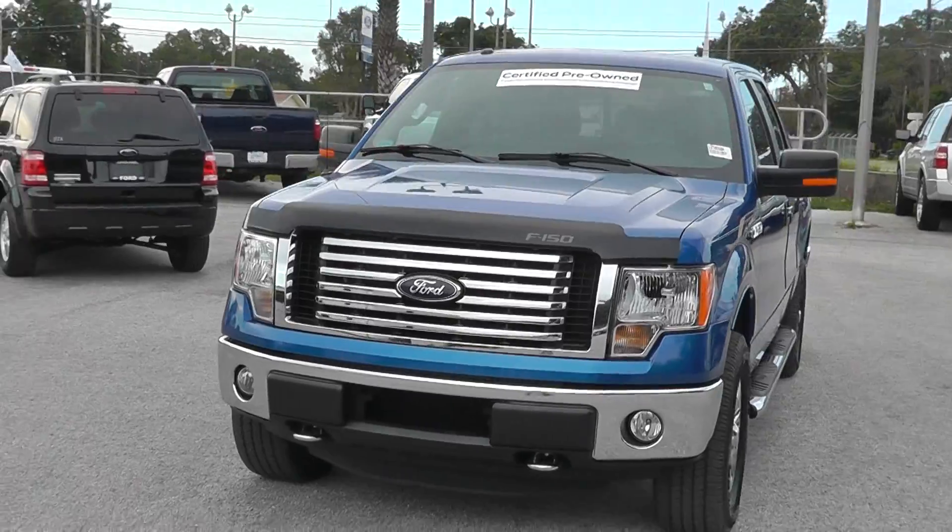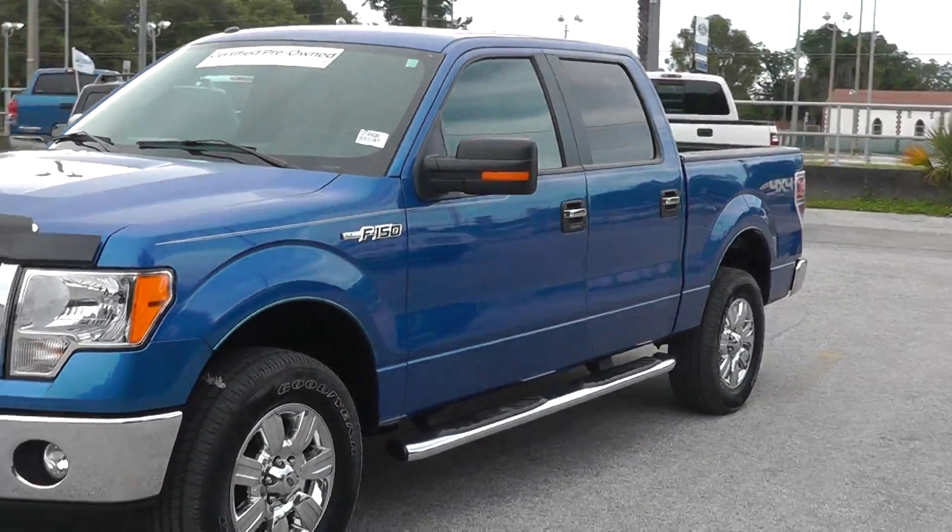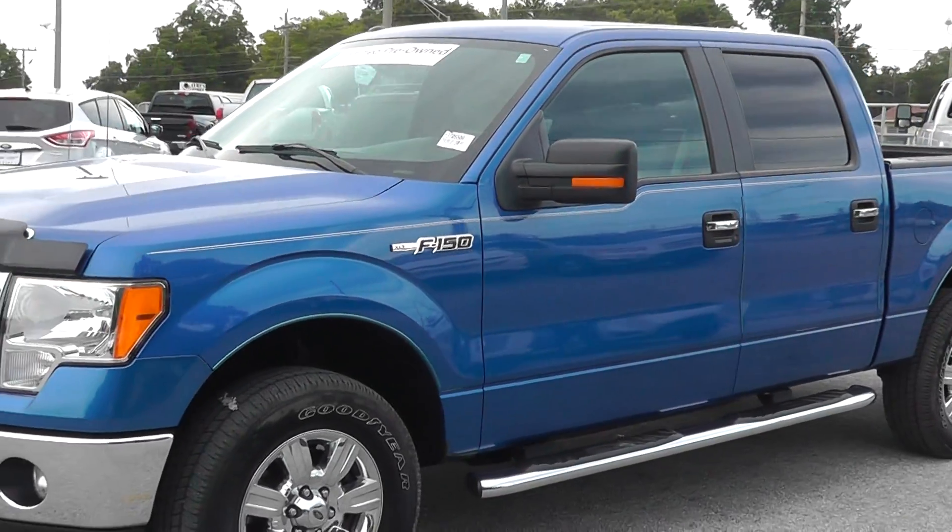It's in a beautiful blue color dressed out in the chrome. Already has your step sides on there. This is the 5.0L V8.